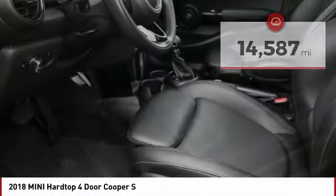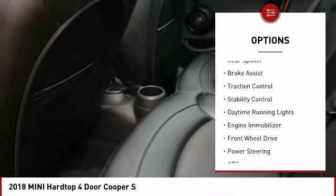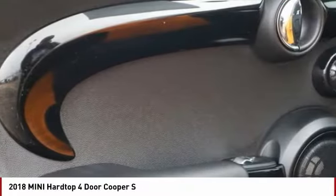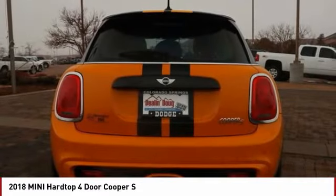Here are some of this vehicle's great options: tire pressure monitor, turbocharged, heated mirrors, aluminum wheels, rear spoiler, brake assist, traction control, stability control, daytime running lights, engine immobilizer. Your new ride is just a phone call away.